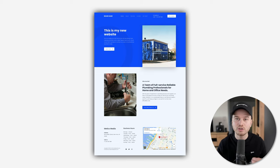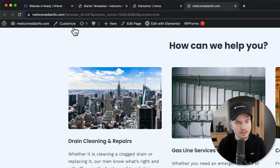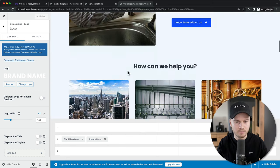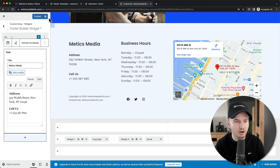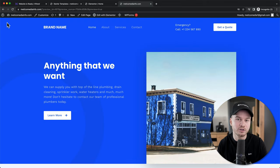Now let's look at how to change the header and footer of your website. Go to Customize here on the top left. On the header, you can see little pen icons — click on a pen icon for anything you want to change, and then make the changes on the left side. For example, to change your logo, click on change logo and upload your logo. The same applies to the footer — scroll all the way down to the footer, click on the pen icon, and make your changes. To save everything, click on Publish at the top left and then close by clicking the X.